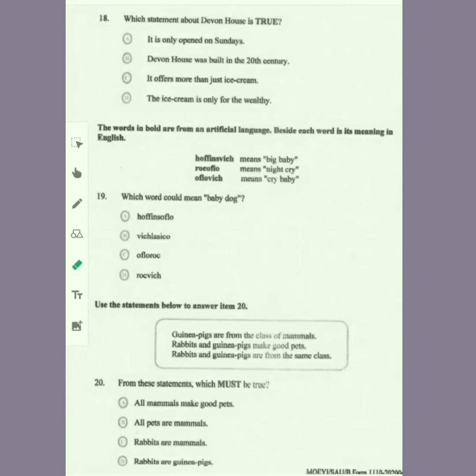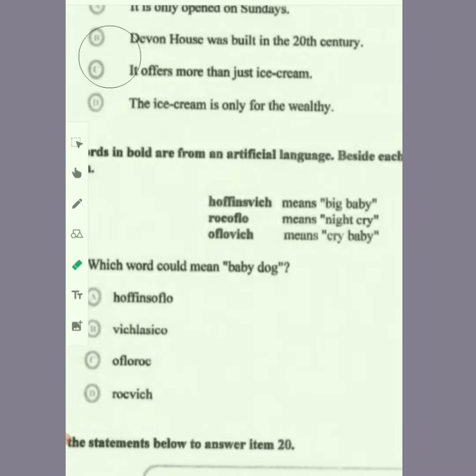Item 18: which statement about Devon House is true? The one that is true is that it offers more than just ice cream, because you can also go for a tour of the mansion.